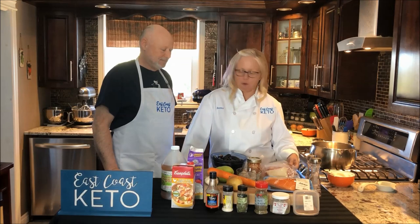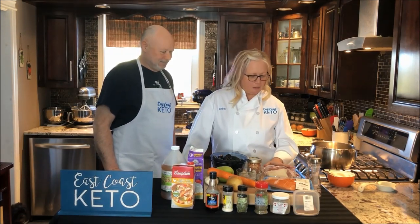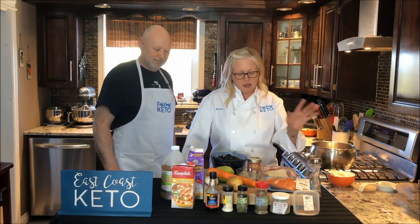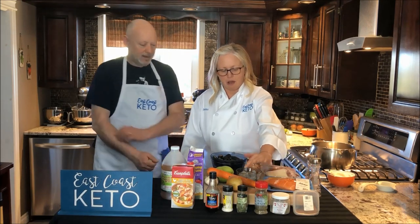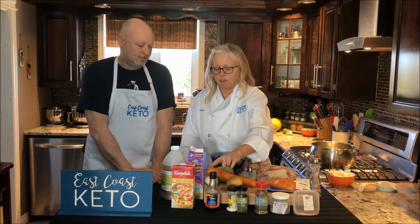We also have some good old Newfoundland salt beef, salt and pepper, some bacon fat as always, and lots of good spices — nutmeg, savory, thyme, tarragon. This is our xanthan gum; we're thickening it up a little bit. And fish sauce.